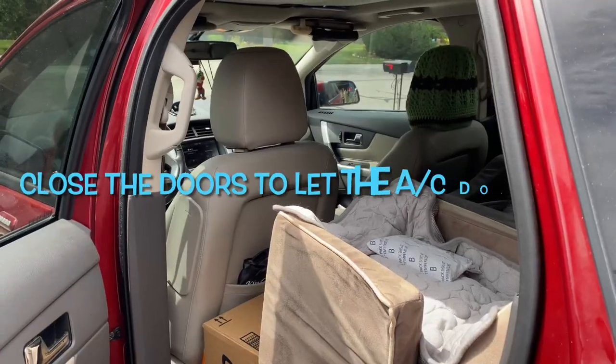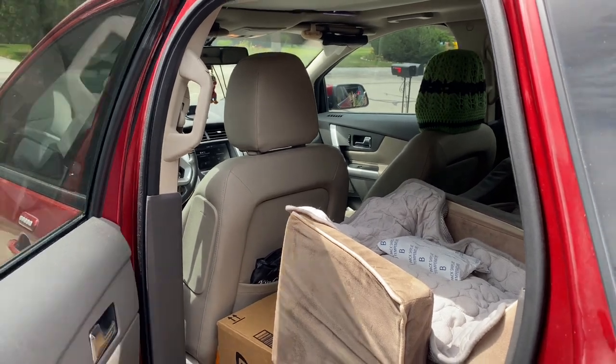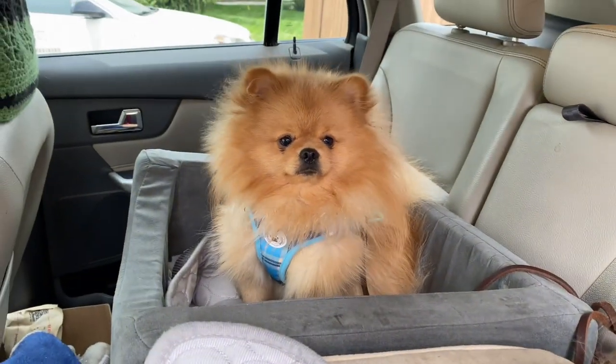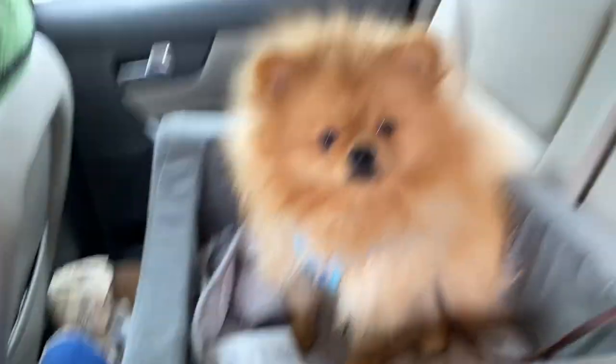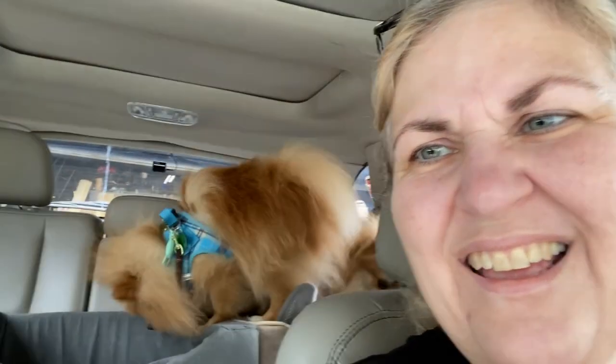Now I'm going to shut the door, let that AC do its job, and go in and get the dogs harnessed and bring them out. I've got some cold water here to put in so that if they need a drink, we are set. Just going to make sure everybody's harnessed and get Paddington over into his seat — he likes to share with his sister.